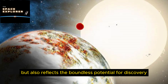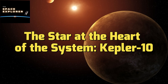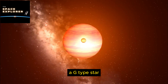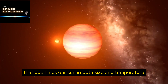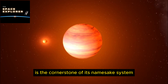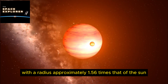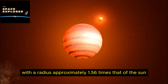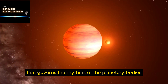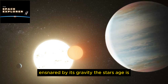This introduction to the Kepler 10 star system is merely the gateway to unraveling the mysteries that lie within. As we venture deeper into the characteristics and significance of each planetary body orbiting Kepler 10, we embark on a journey that highlights the wonders of this particular system and reflects the boundless potential for discovery that the universe holds.